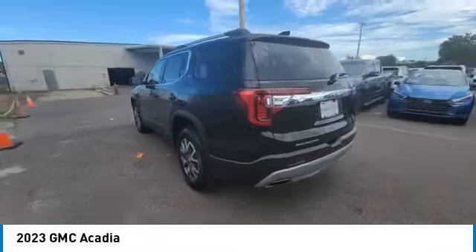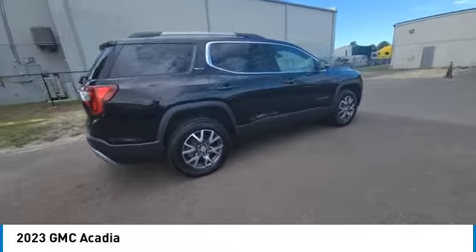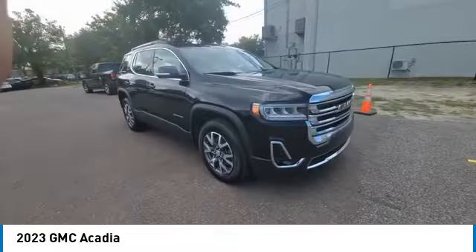Looking for the right vehicle? Check out the 2023 Acadia. The GMC Acadia has great capability coupled with exceptional safety.